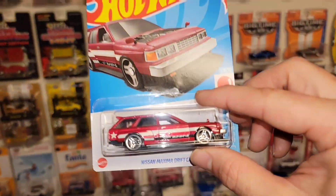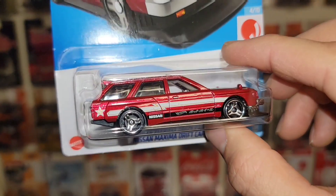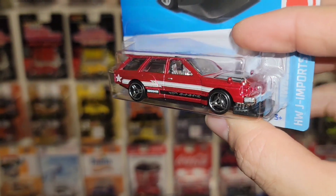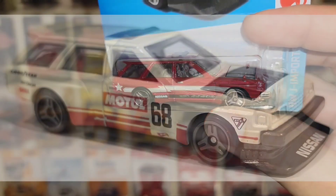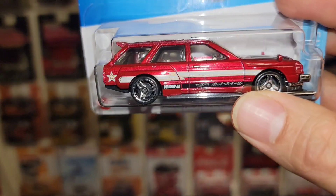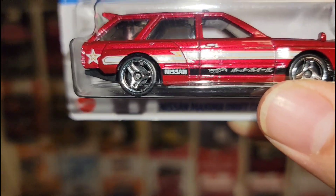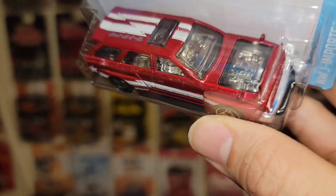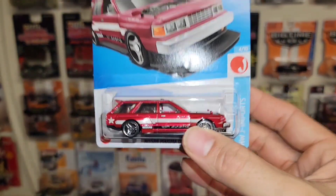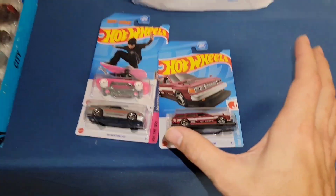Next up, we did get the new recolor of the Nissan Maxima Drift. Now this color is beautiful, but I don't think those wheels look good in chrome — that is just my honest opinion. I think they looked really good in the gray on their first release. You got the really nice lightning bolt style stripe on the side with some gold pin striping, Hot Wheels in Japanese, and then of course the see-through hood, which I think is an awesome feature.